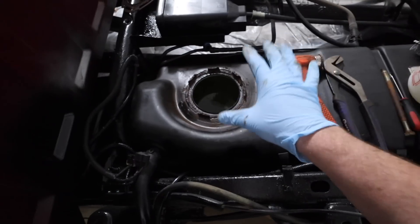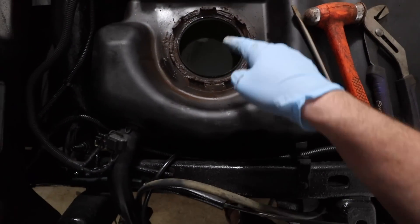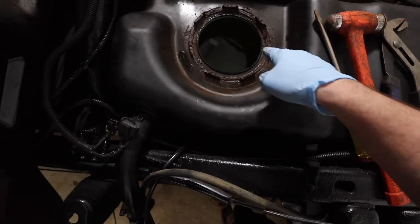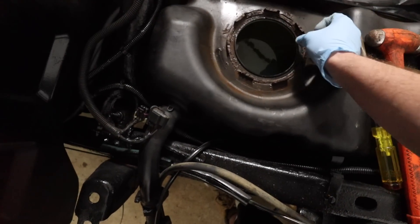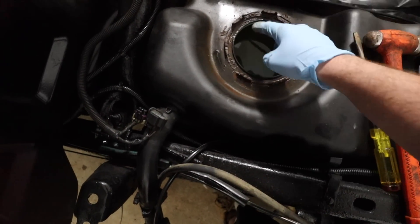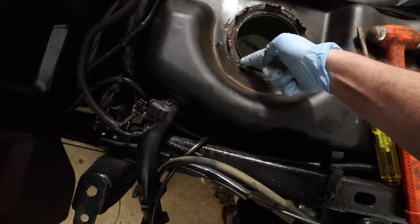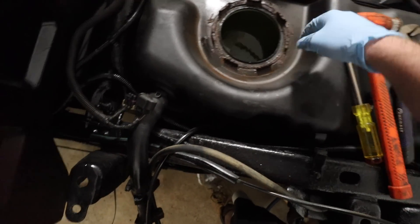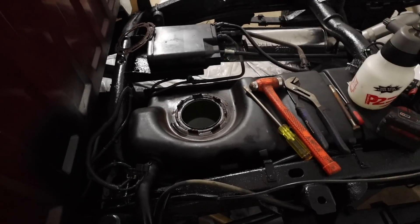That was a little stiff to get out, but we have a full tank — all 30 gallons. I'm going to carefully clean this area and make sure we don't get any rust or particles in the tank, because that would not be good. Then we'll get our new o-ring in there and put our new pump back in.